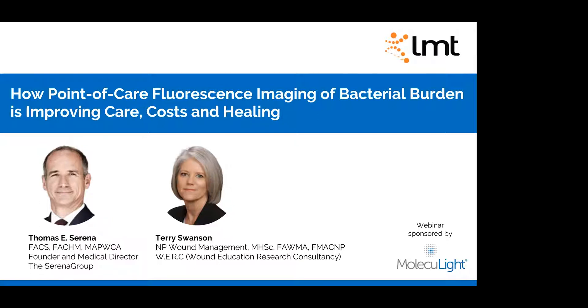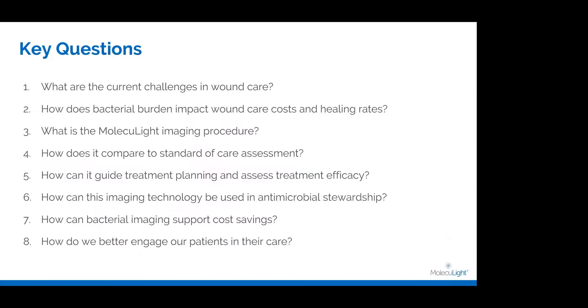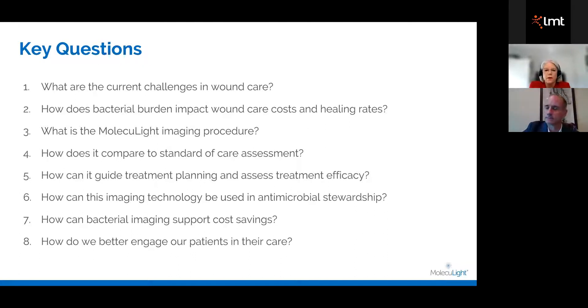It is Saturday morning. I'm impressed that you're going to hear about fluorescence imaging on a Saturday morning — or rather, it's Friday night during the pandemic, so we might as well have a seminar. Thank you and welcome to our viewers today. This technology has been relaunched in September for the Australian market, so we'll be providing information on what it is, how it works, how it compares with standard care assessment, and how it guides treatment planning.